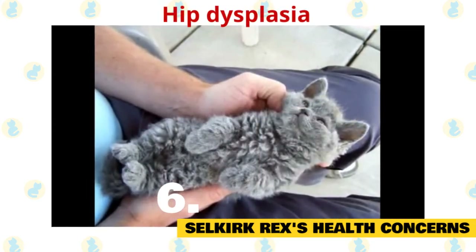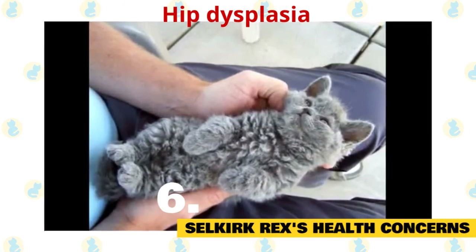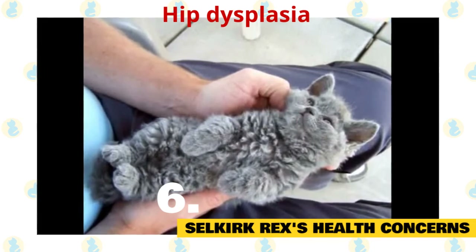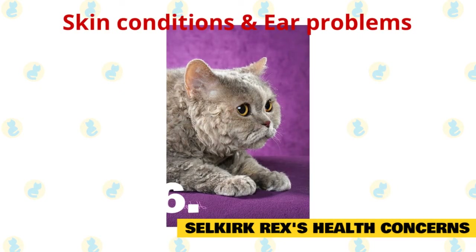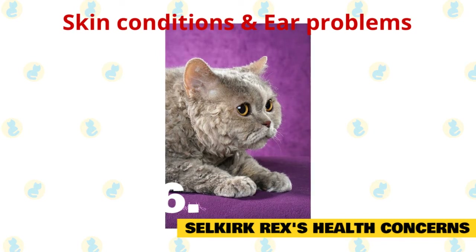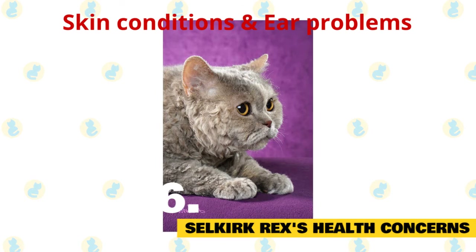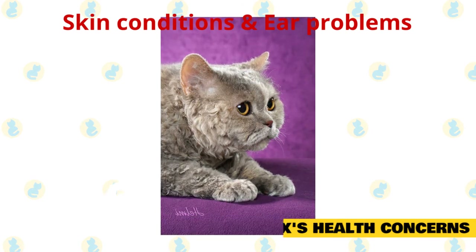Hip dysplasia is a painful joint condition that can affect the Selkirk Rex and will worsen as they get older. Breeders should have their cat's hips x-rayed prior to breeding to screen out the chance of hip dysplasia. Skin conditions can occur if their fur is not regularly combed and kept clean, and you may need to bathe them with special shampoos to keep their fur from getting oily and greasy. Ear problems are also an issue with the Selkirk Rex because of their curly fur.